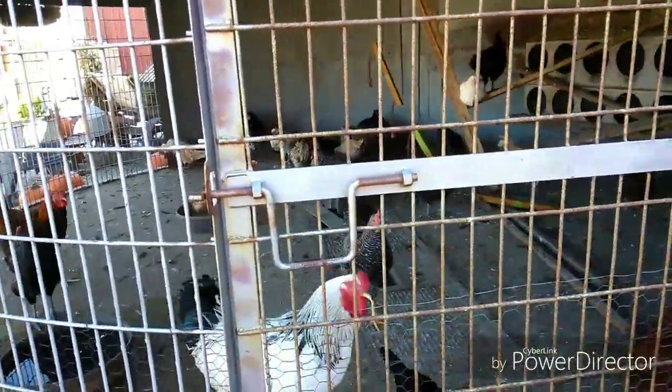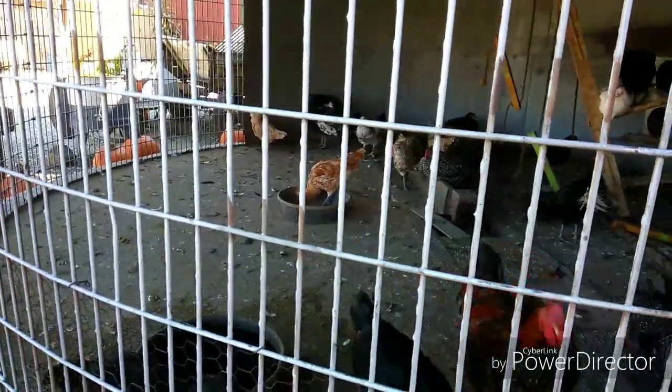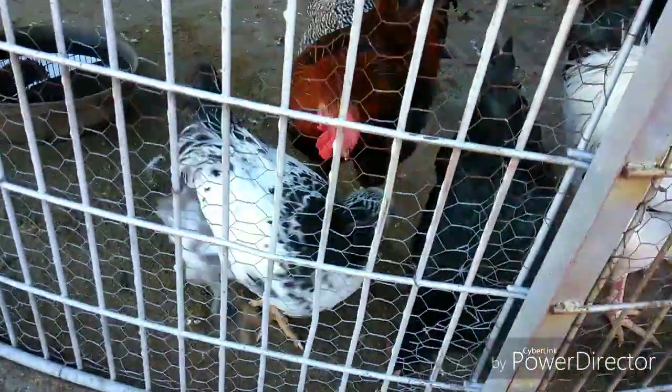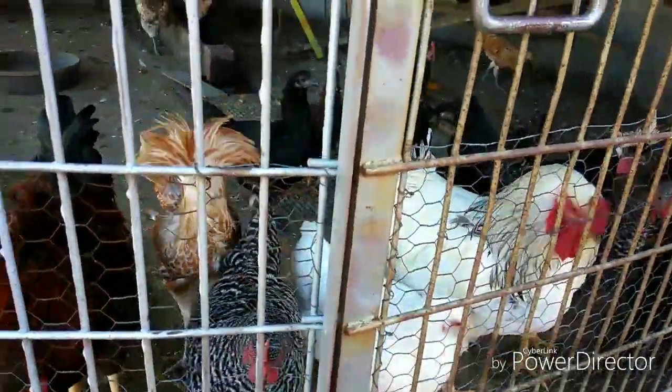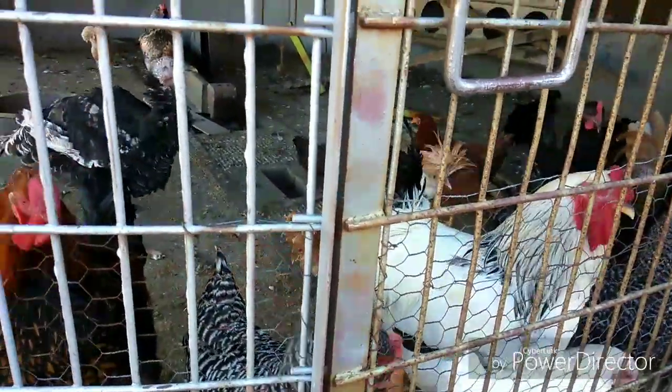Look at that white one, he is so adorable as well. I don't know if they're hes or shes, but they are very cute. It's just drinking water. I was focused on that one, but then when I came and started talking, they all came by me. Look at his hair, it is so cute. I want to raise some chickens.